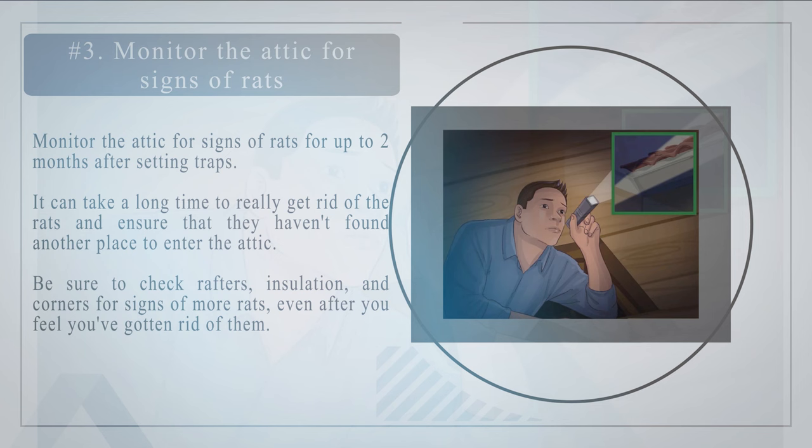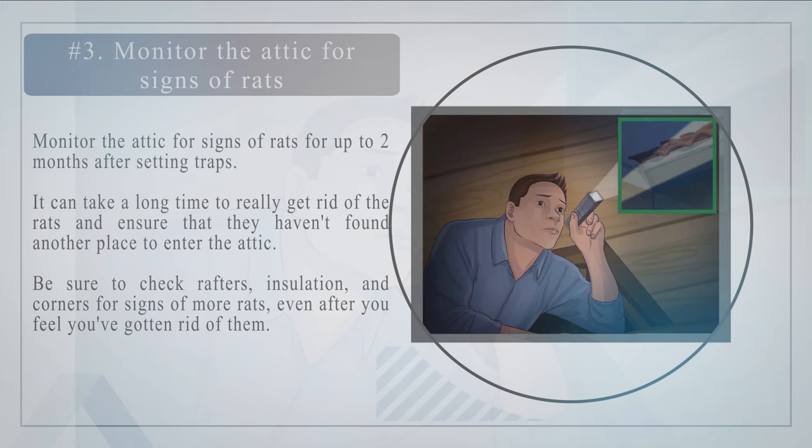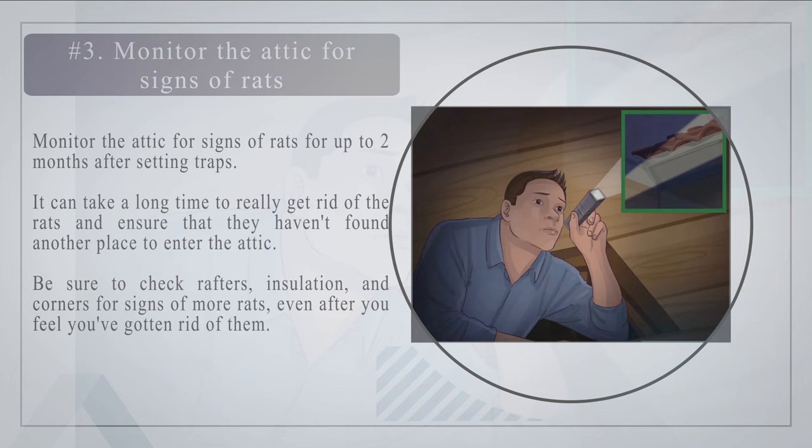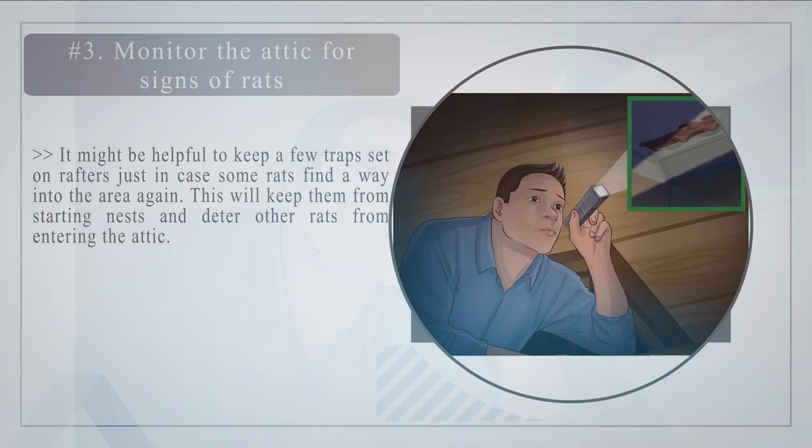Number three — monitor the attic for signs of rats for up to two months after setting traps. It can take a long time to really get rid of rats and ensure they haven't found another way to enter. Be sure to check rafters, insulation, and corners for signs of more rats even after you feel you've gotten rid of them. It might be helpful to keep a few traps set on rafters just in case some rats find a way back in.